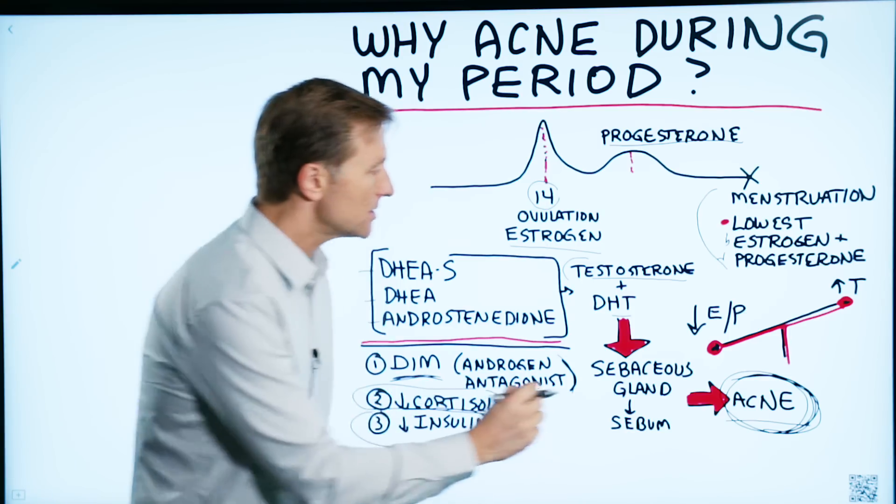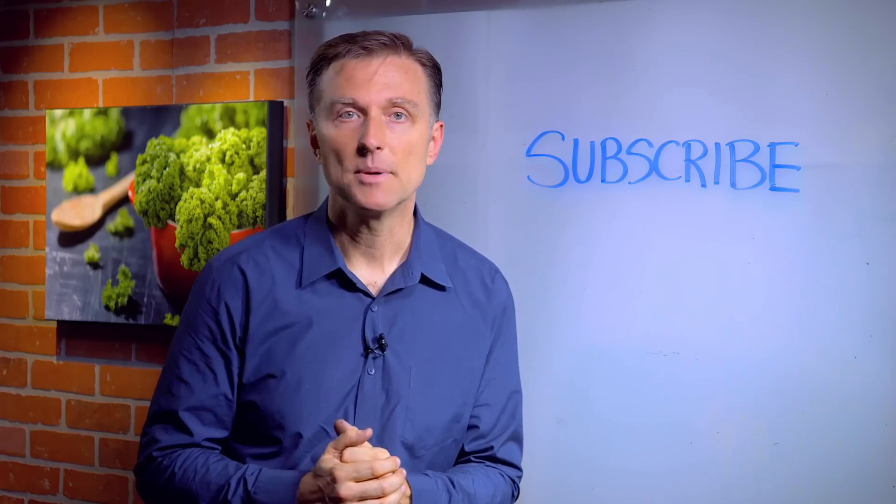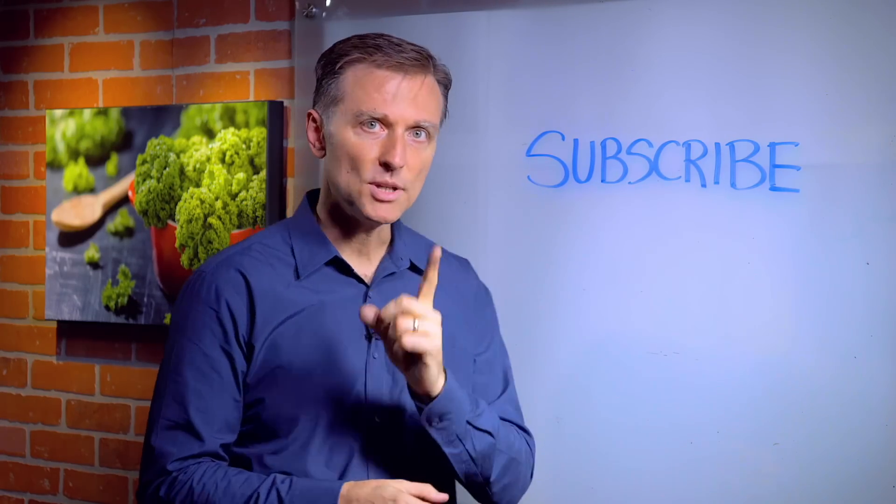Anyway, that's what causes acne and this is the recommendation. Thanks for watching. If you haven't already subscribed, press the button below and I will keep you in the know.